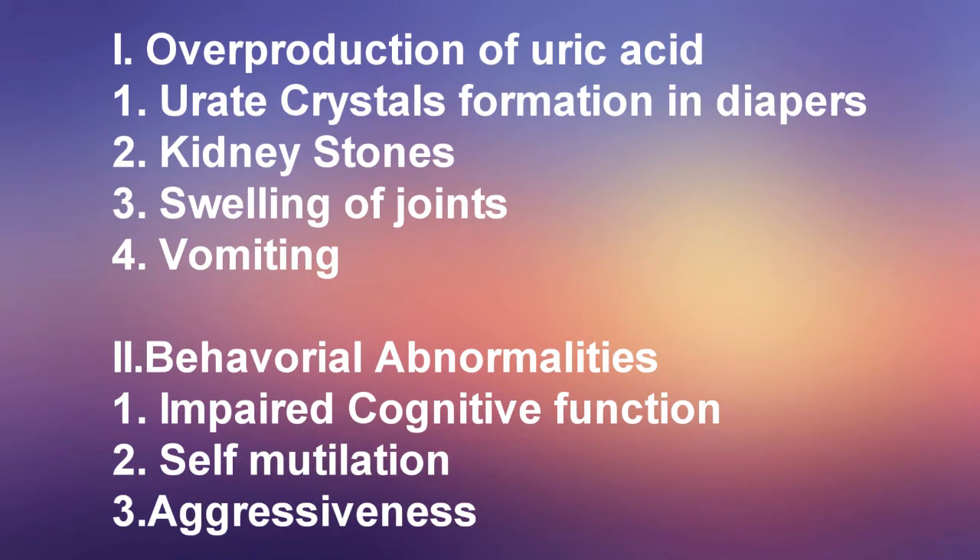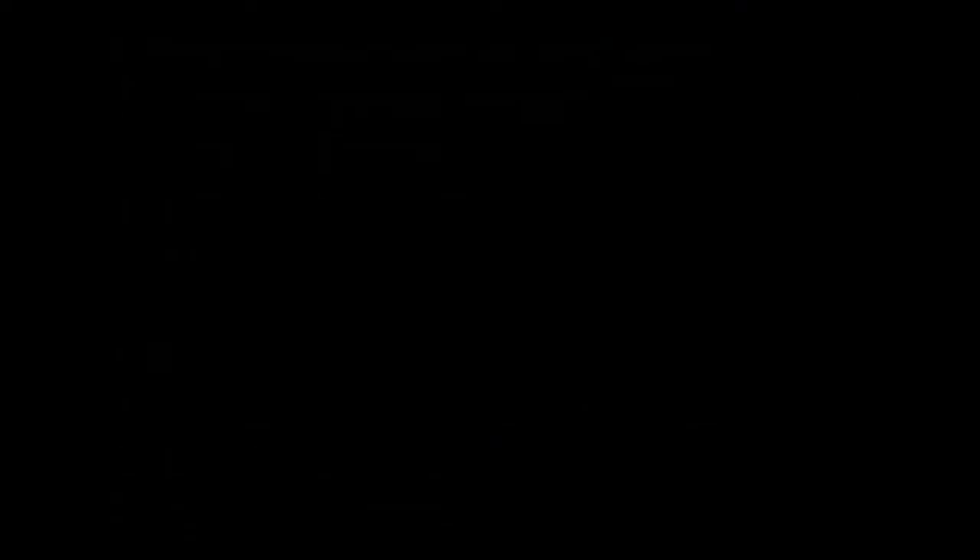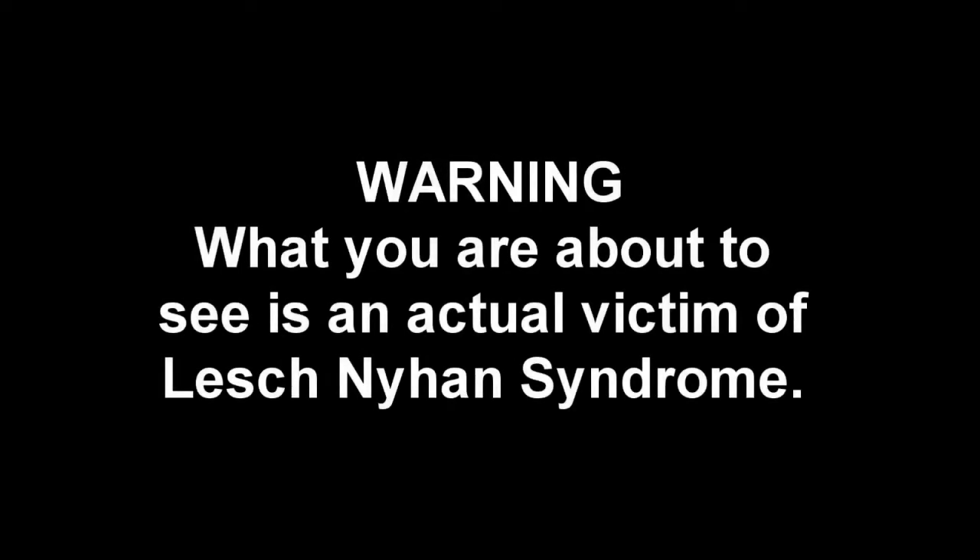Clinical presentations include: uric crystal formation deposited in diapers, kidney stones, swelling of joints, vomiting, behavioral abnormalities, impaired cognitive function, self-mutilation, and aggressiveness.